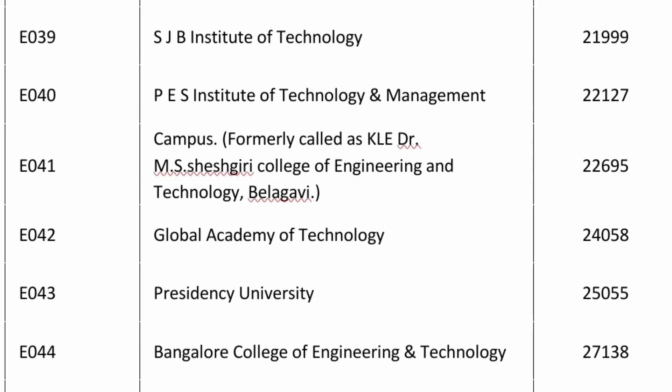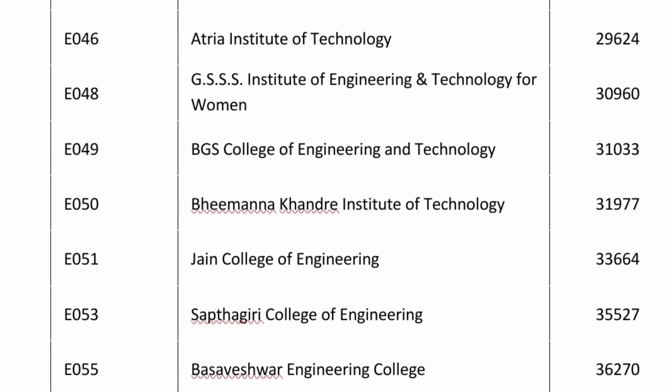The 31st college by cutoff is Presidency University — around 25,000 you are getting CSC. Bangalore College of Engineering and Technology is at 27,138. Moving further, the next college is at Range Technology — around 29,000 you are getting CSC. GSSS IETW, a women's college in Mysore, is a decent option at 30,960 rank. BGS College of Engineering in Bangalore, a newer college, is 31,000 for CSC.